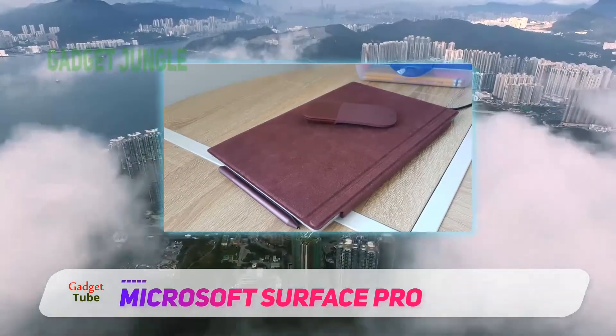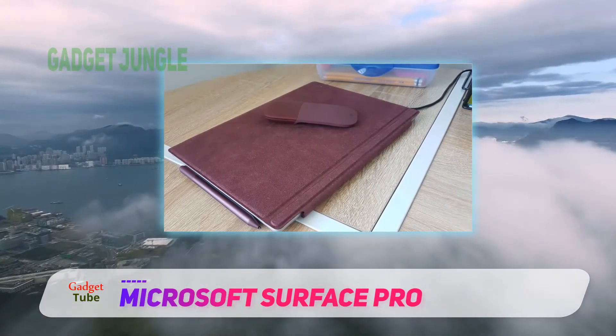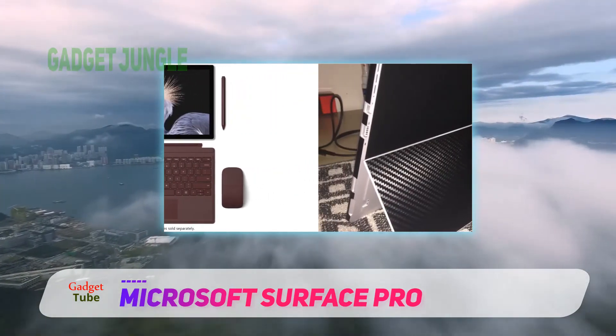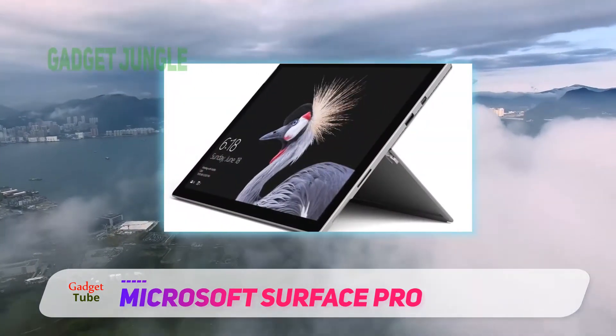The longevity on this laptop is probably one of the key highlights. The Surface Pro can endure up to 9 hours of laptop use at high brightness and constant web surfing. This makes the Surface Pro an optimal choice for everyday users working from home.